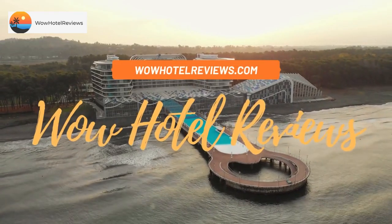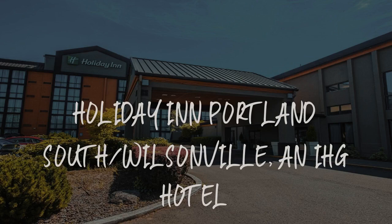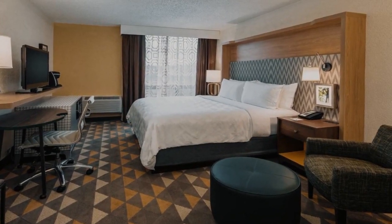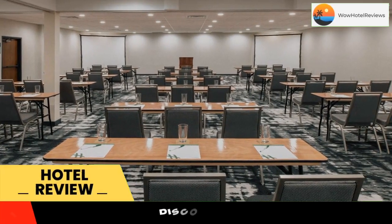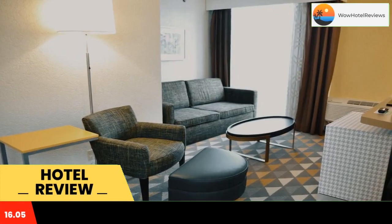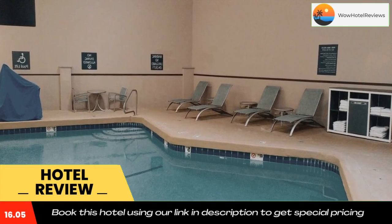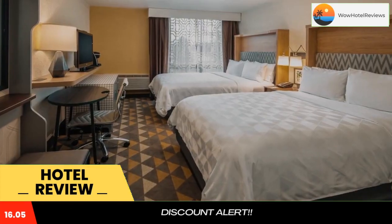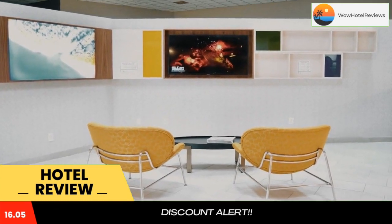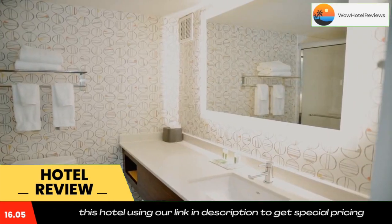Hello guys, welcome to Wow Hotel Reviews. Today I am reviewing Holiday Inn Portland South Wilsonville, an IHG hotel. It's a three-star hotel. Please use our booking.com link in the description to book the hotel and get special pricing. Located off of the I-5 and 205 freeways, this Wilsonville, Oregon hotel is 20 minutes to downtown Portland and the capital city of Salem.